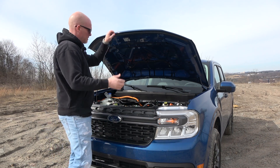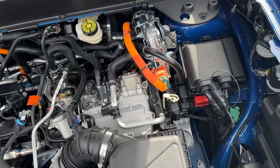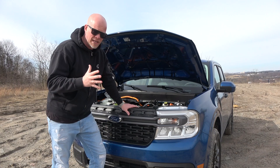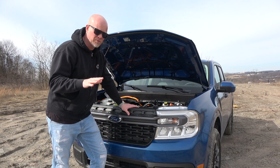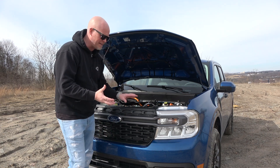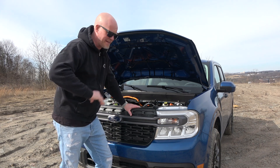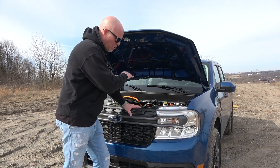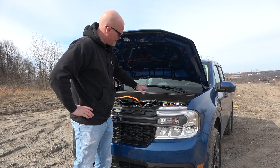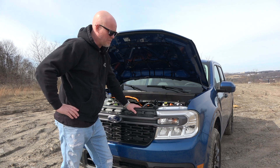The Maverick comes in two engine alternatives. This is the 2.5-liter naturally aspirated four-cylinder — no turbos — but it does have hybrid technology. If you don't really want a full EV, hybrid is the perfect option. This truck can drive in full electric mode; the truck decides that for you based on its battery system, which charges itself — you don't have to plug it in. It gives you phenomenal gas mileage. If you want more power and turbos and to tow a bit more, you go with the 2.0-liter EcoBoost at 250 horsepower. This hybrid option is 162 horsepower, plus about 30 more from the hybrid system whenever it is needed.